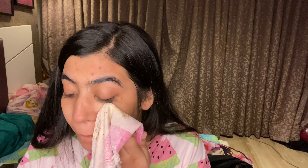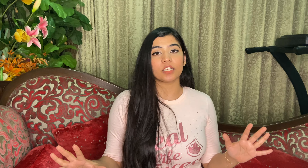The first product is Kama Ayurveda's Kumkumadi Brightening Ayurvedic Face Scrub. The bottle is quite heavy — it's made of very thick glass. You just have to wet your face with lukewarm water and massage a small amount of scrub gently onto your skin and then rinse. This Kumkumadi Face Scrub is specially formulated with Ayurvedic Kumkumadi Oil, which is a miraculous beauty fluid.